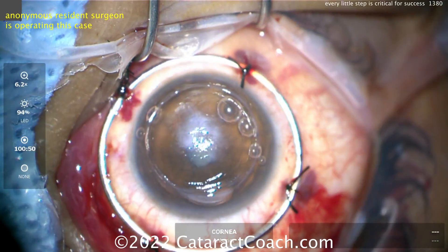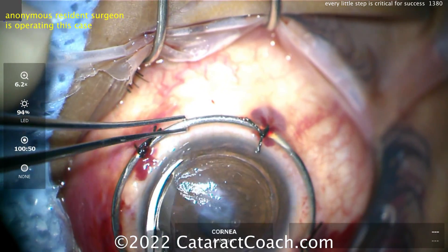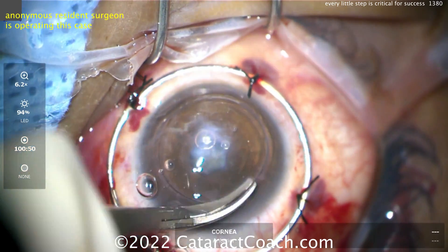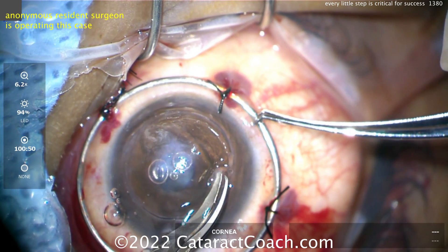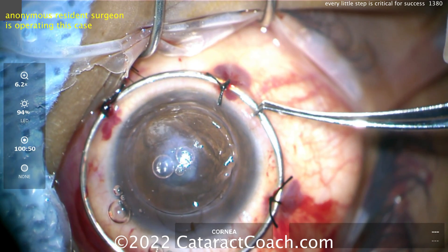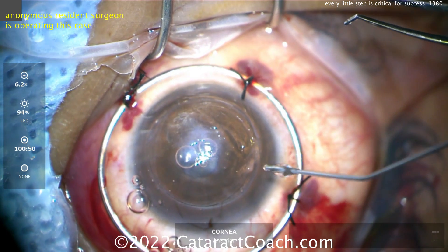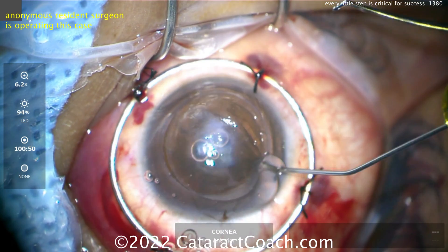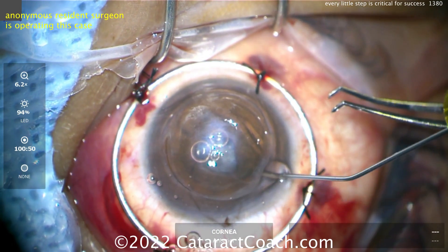Now using the corneal scissors to cut around that last little bit. This is a very reasonable technique — I was not the attending for this case, it was someone else. Watch carefully what happens here as the resident's going around. Maybe not enough viscoelastic in the eye. Look carefully — making a little snip here. Going for that correct curvature. More viscoelastic is injected; we've slowed down the video so we can see what's going on.